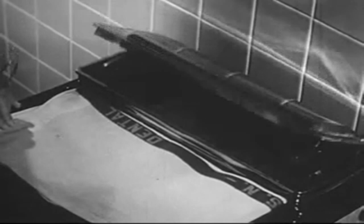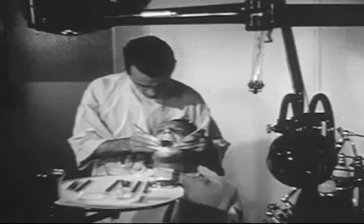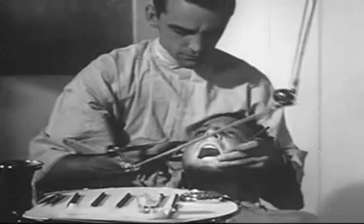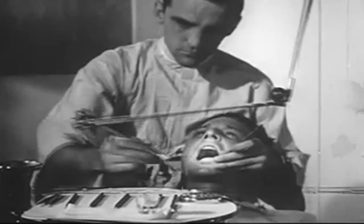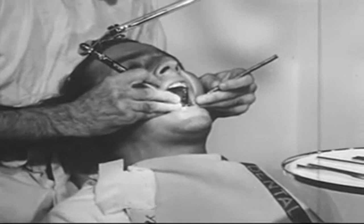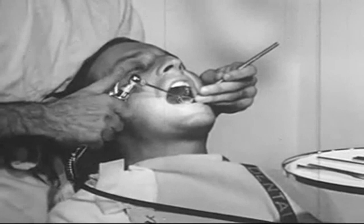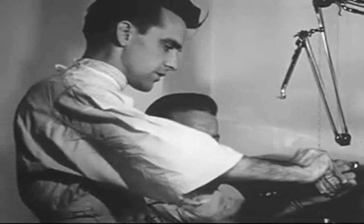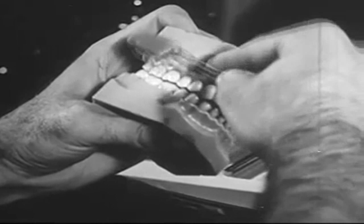Oral prophylaxis is usually entrusted to the Dental Technician. Periodic scaling will go far in maintaining a healthy oral condition. When working on a patient, the Technician never attempts to give a diagnosis — any unusual condition he finds should be referred directly to the Dental Officer. It is the Technician's responsibility to discuss with the patient the proper care of his teeth and to demonstrate the correct method of using his toothbrush, thus aiding the Dental Officer in teaching the principles of oral hygiene.